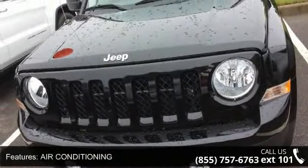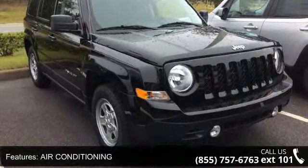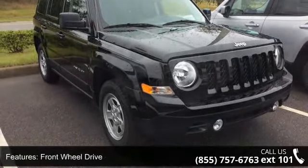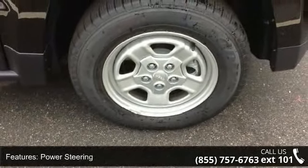Enjoy these notable features: Air Conditioning, Front Wheel Drive, Power Steering, ABS, Brake Assist, Steel Wheels, Rear Defrost, Privacy Glass, Fog Lamps, and Satellite Radio.